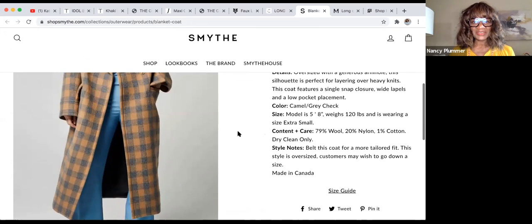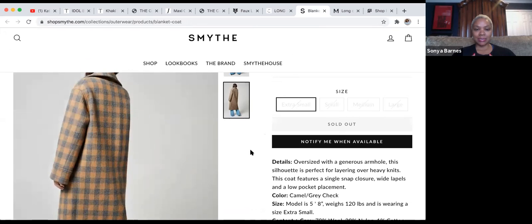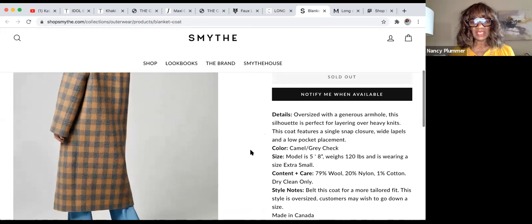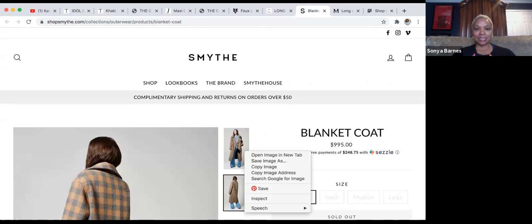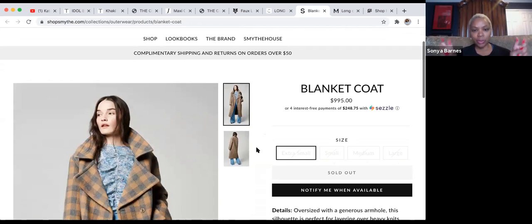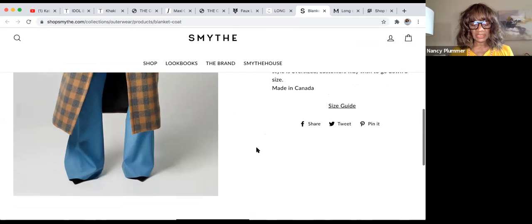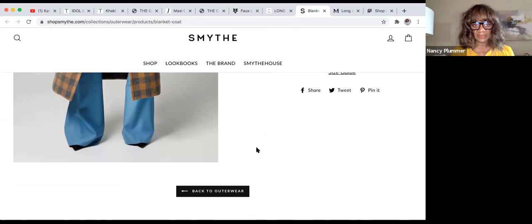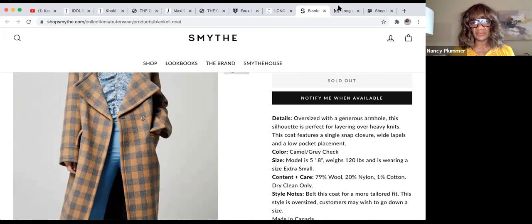This is Smythe — gorgeous oversized camel and gray check coat. It's 79% wool and it's a real blanket coat, but unfortunately it's sold out. We'll have to be notified when our size becomes available. Made in Canada.